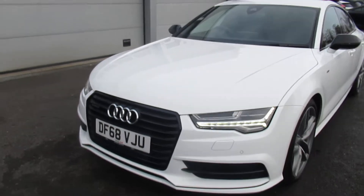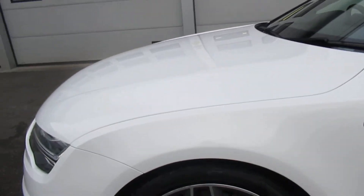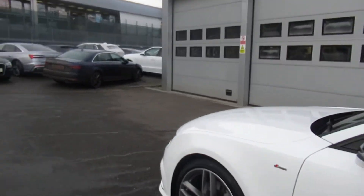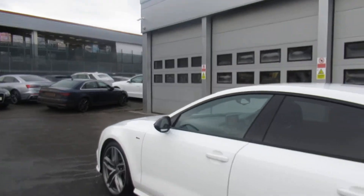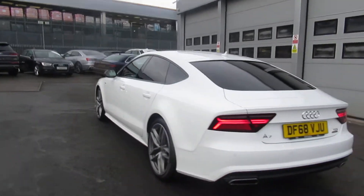The car has the Matrix Elite D headlights, the front headlight washer jets, and the front parking sensors. 20 inch 5 arm design alloy wheels with the S sign badges. Black surrounds on the door mirrors and around the windows, and the privacy glass from the B pillar backwards.